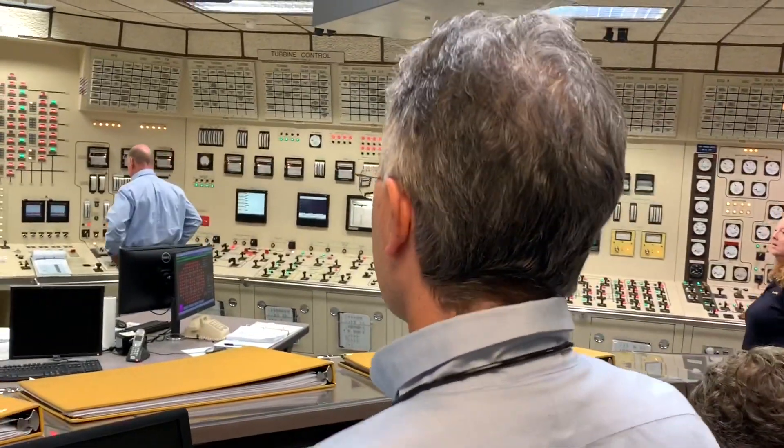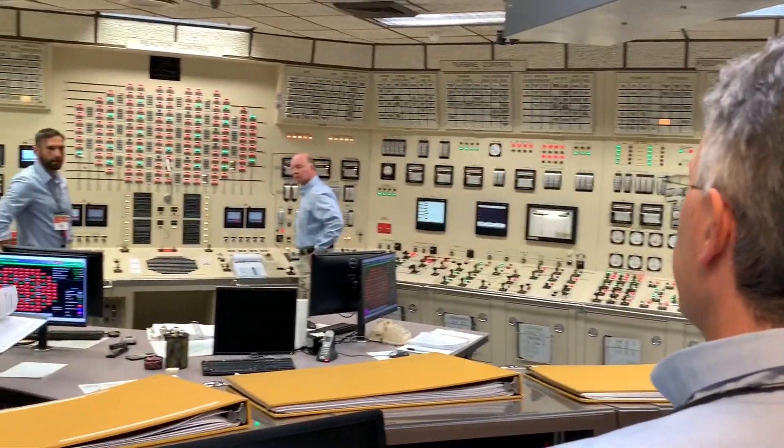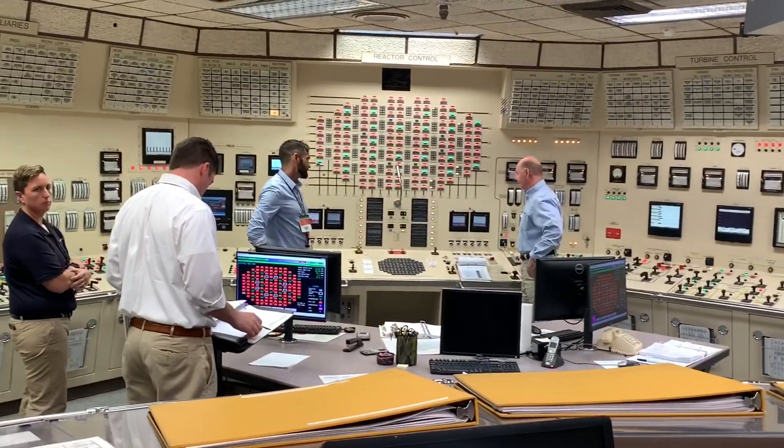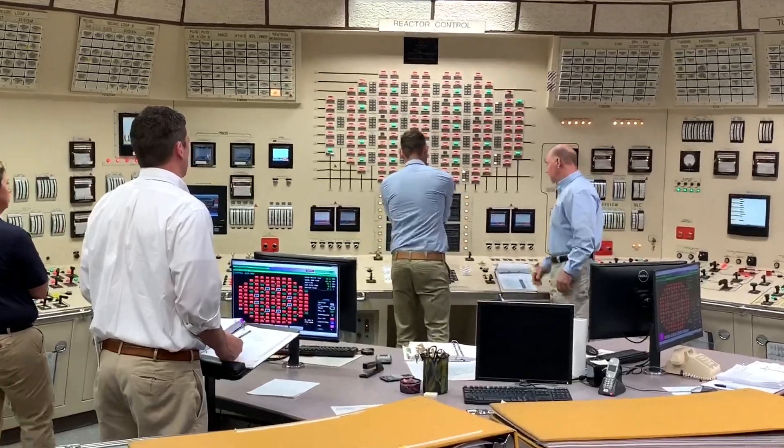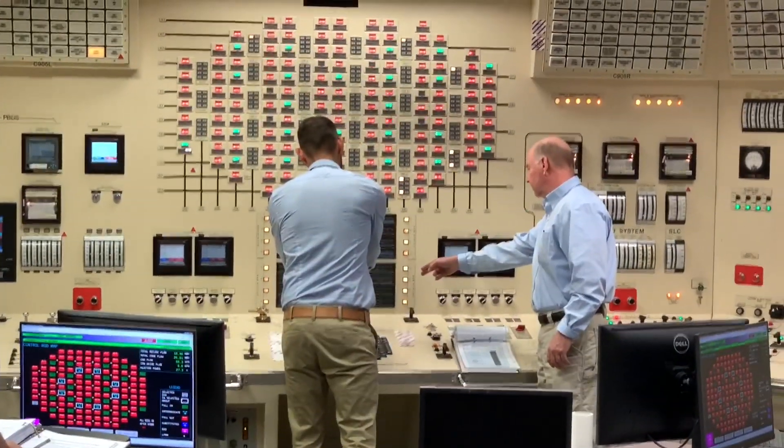Paul, insert a manual reactor scram and enter 216. Insert a manual scram and enter 216. That is correct. That is manual for the button. Correct component. Correct action.